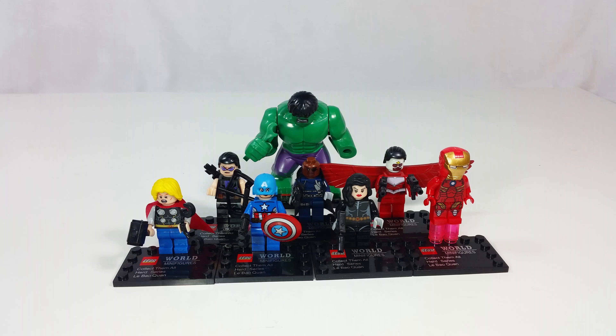Today we have Avengers LEGO minifigures off eBay. These are obviously knockoff ones that you can get for about $10 on eBay. I'll say this up front, I'm severely disappointed in this set. Let's take a look at each figure and see why it's such a bad deal.